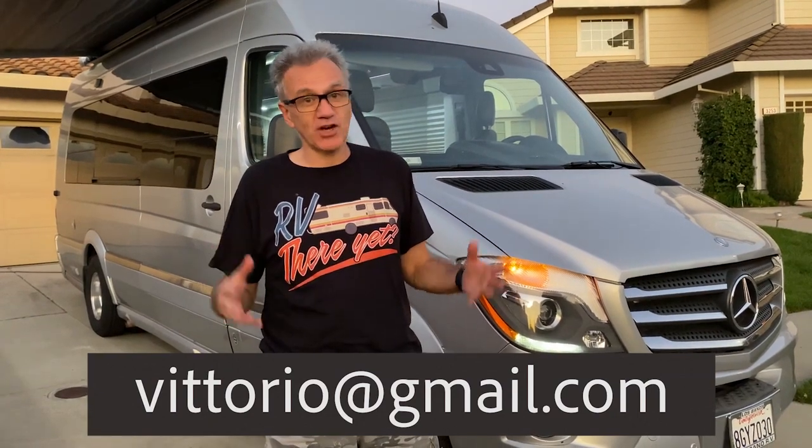So there you have it — this is the very top of the line of Airstream vans. If you had to buy this new today, it would be over $200,000. You're not going to find something kept this well, like new, with all the upgrades that I installed on this thing. I'd love to find a new home for this — the only reason I'm selling it is that I'm upgrading to something bigger so I can bring the kids with me on vacation. If you have any questions, write me an email at vittorio at gmail.com.